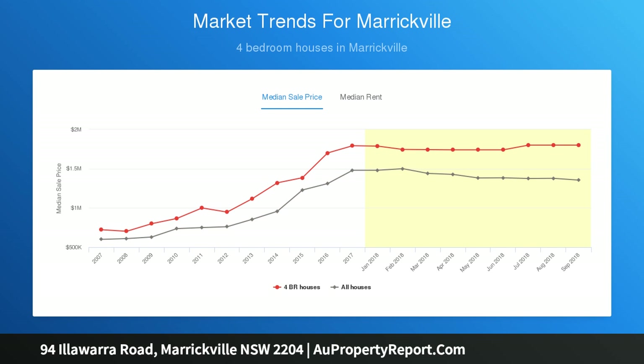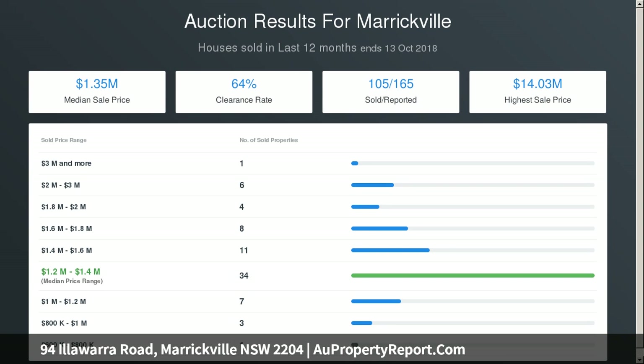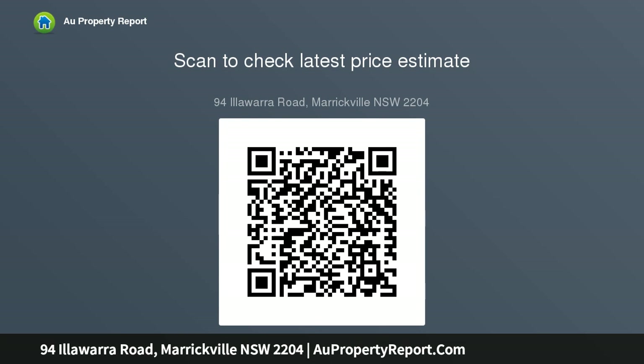Additional features include a side driveway and land area of approximately 5 by 25.39 metres, totalling 158 square metres. Council rates are $366.47 per quarter and water rates are $325.82 per quarter.